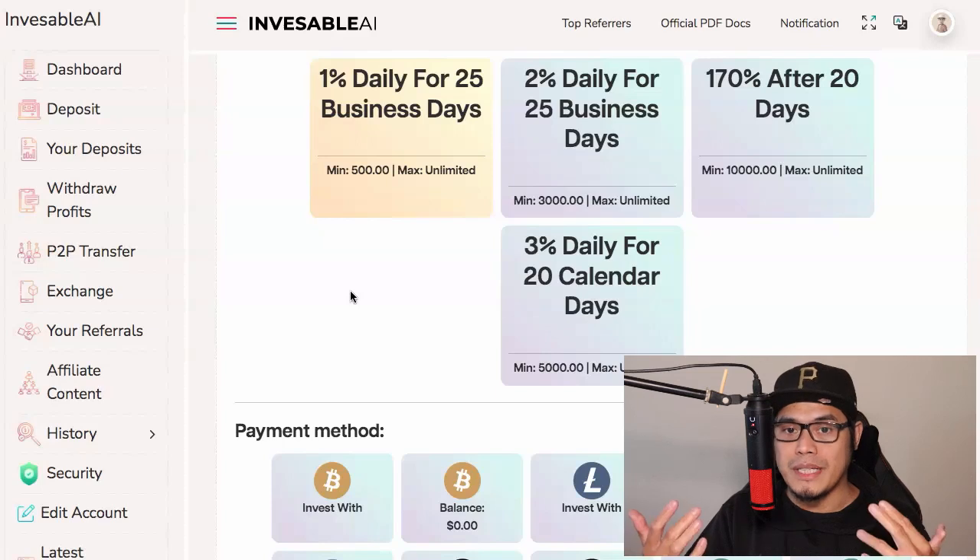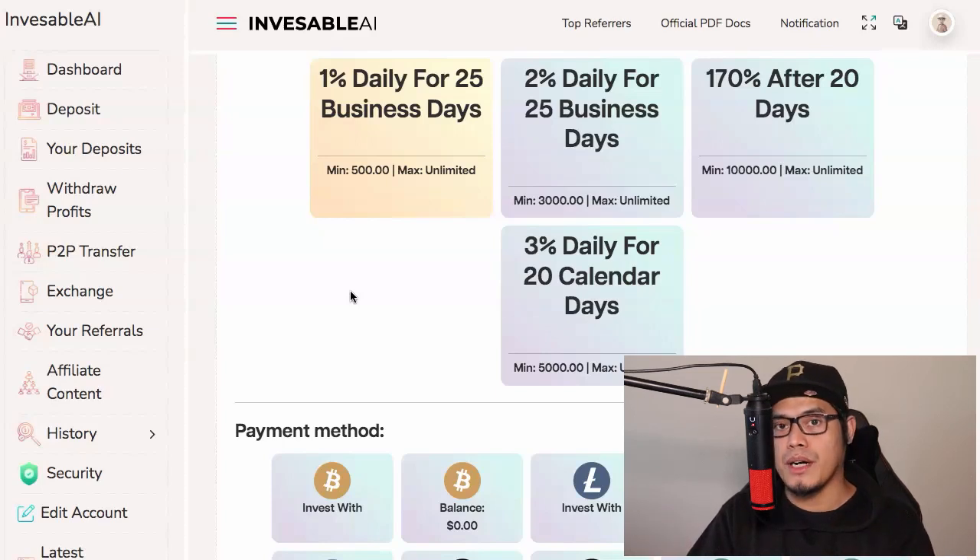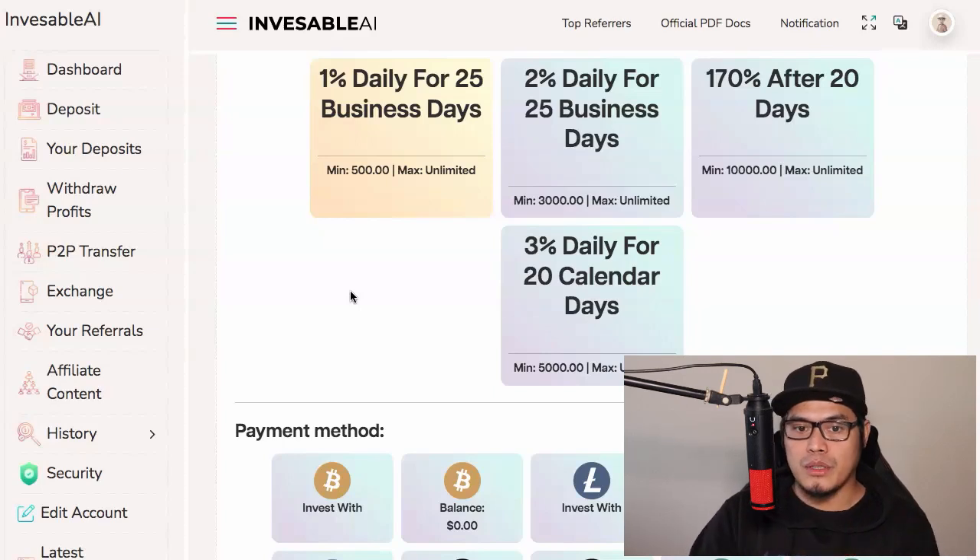Take note: this is not financial advice. I'm showing you how to use the platform and it's entirely up to you to decide how much cryptocurrency you would like to invest and how much you would like to earn. Please be responsible with your investing.